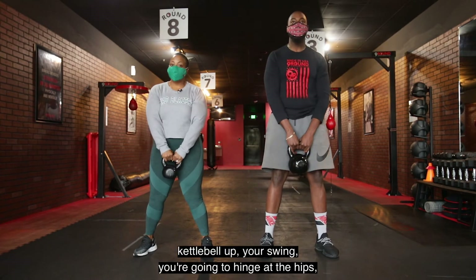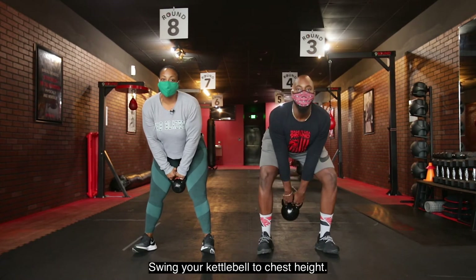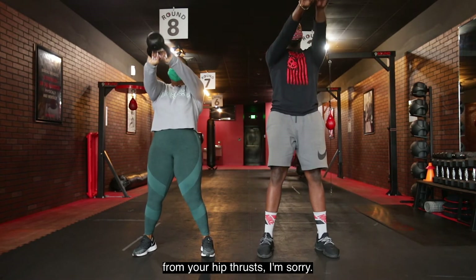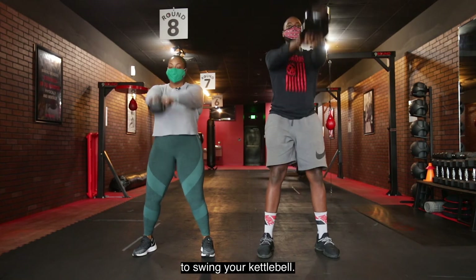Kettlebell up. You're going to hinge at the hips and swing the kettlebell to chest height. Use the momentum from your hip thrust to swing your kettlebell.